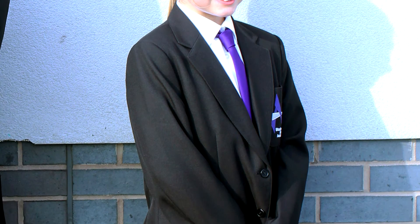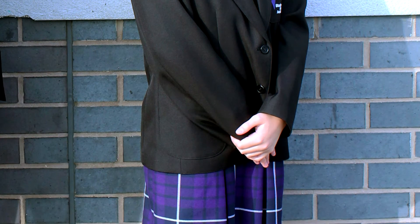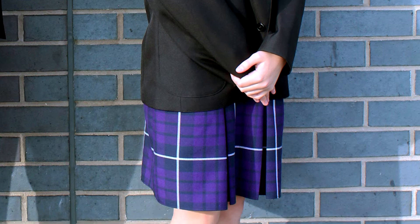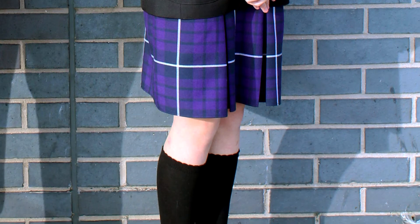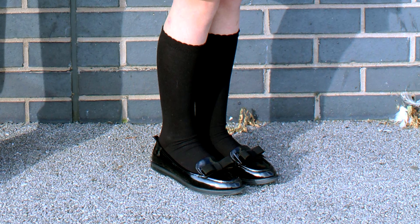The girls' uniform consists of a black blazer with the Aspire logo, the Aspire purple tie, a white shirt, the Aspire purple pattern skirt or black school trousers, black shoes, plain black tights or plain black knee-high socks.